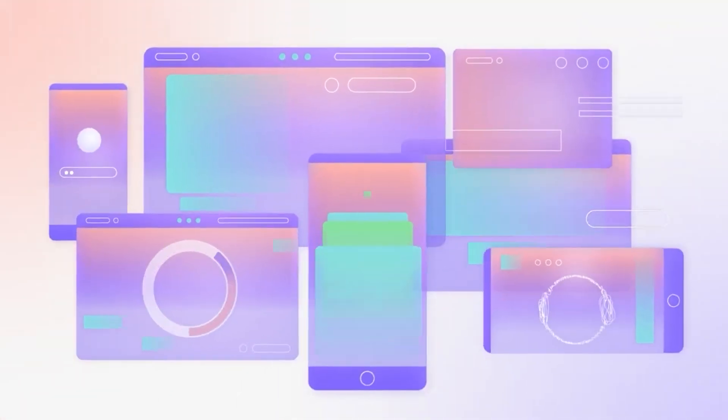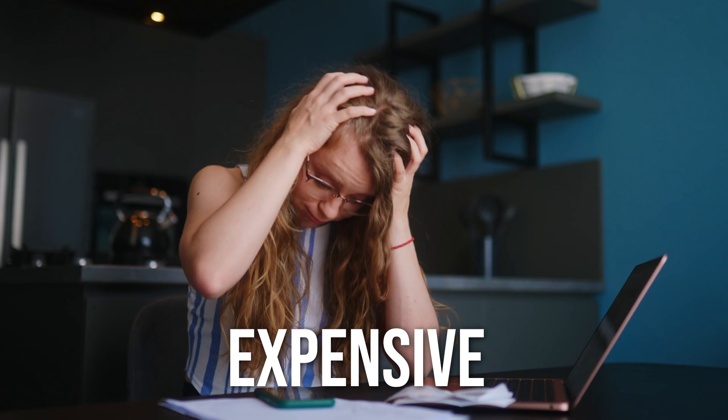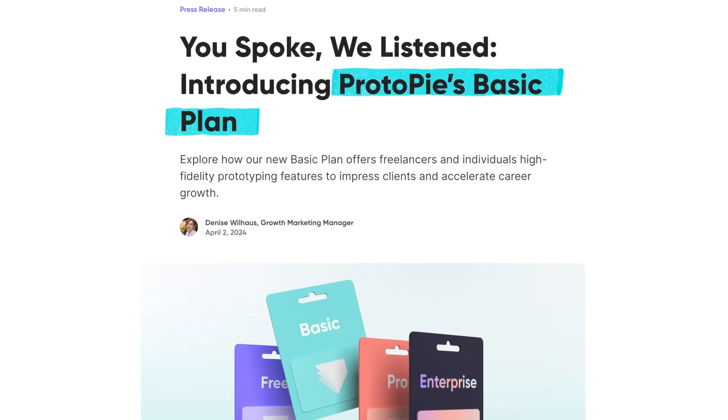And if you want to deliver really advanced, high-level, high-fidelity prototypes, a lot of the tools on the market are very expensive and usually reserved for large teams and enterprise-level companies — but not anymore. Because ProtoPi has just released a basic plan that is geared towards freelancers and individuals like me and you to wow people with our interactive prototypes.